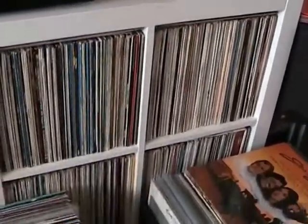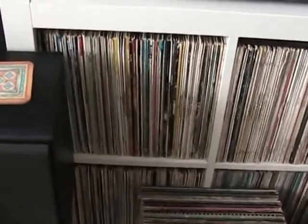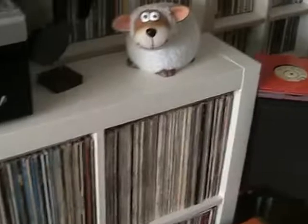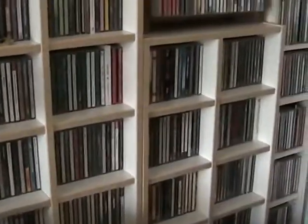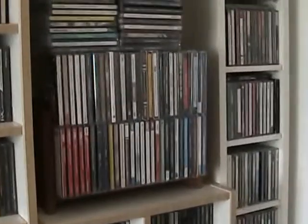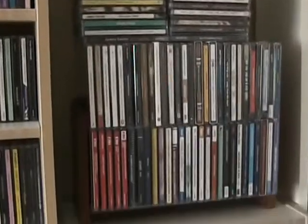I've got a couple of speakers there, and then underneath here I've got more LPs — they tend to be rock and pop. Moving up onto this side here I've got more CDs, again all in alphabetical order.